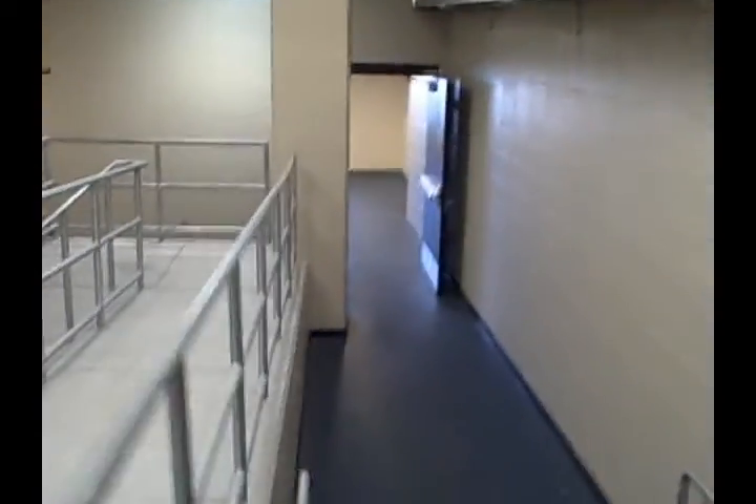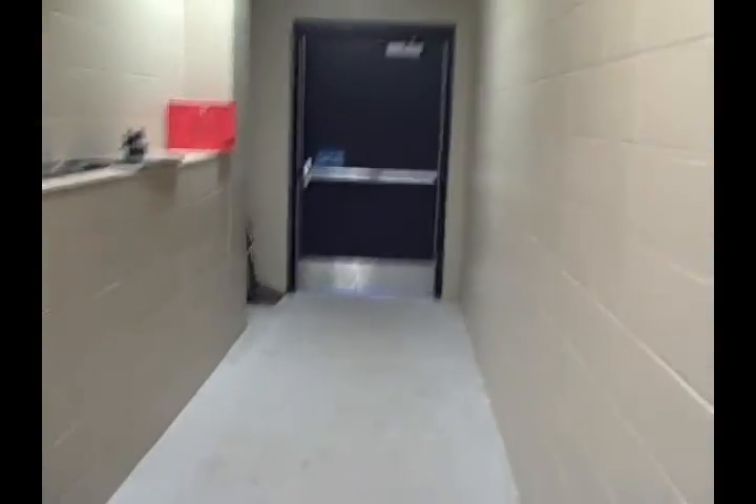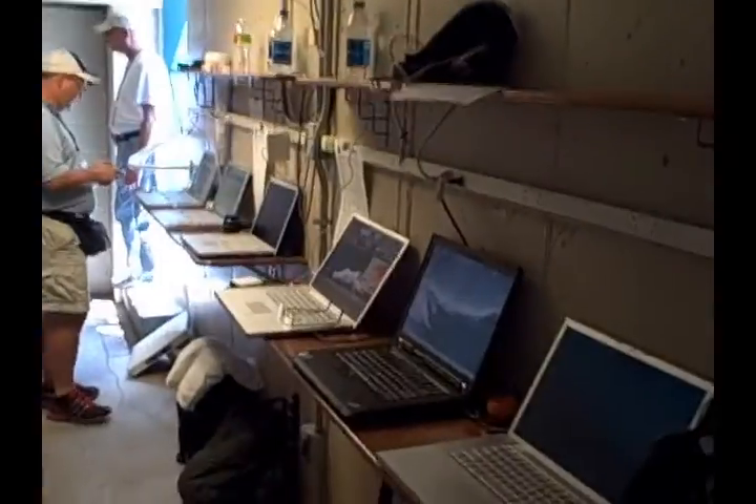You'll see here that's the entrance to the third base dugout, or the visiting team dugout. We come down a little bit farther, take a right, go through this door, and now you're going to see the area where the photographers set up their laptops.